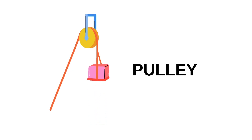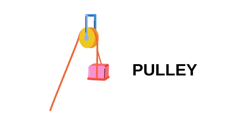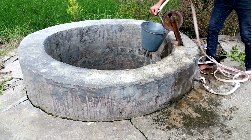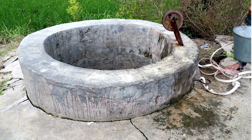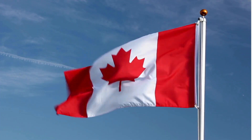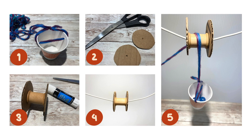Now let's meet the pulley! A pulley is a wheel with a rope that helps us lift heavy things! Look at this well! When you pull the rope down, the bucket full of water goes up! Pulleys are also used to raise flags on flagpoles! And guess what? You can even make your own mini pulley at home using a string and a small wheel! Try it out — it's super fun!